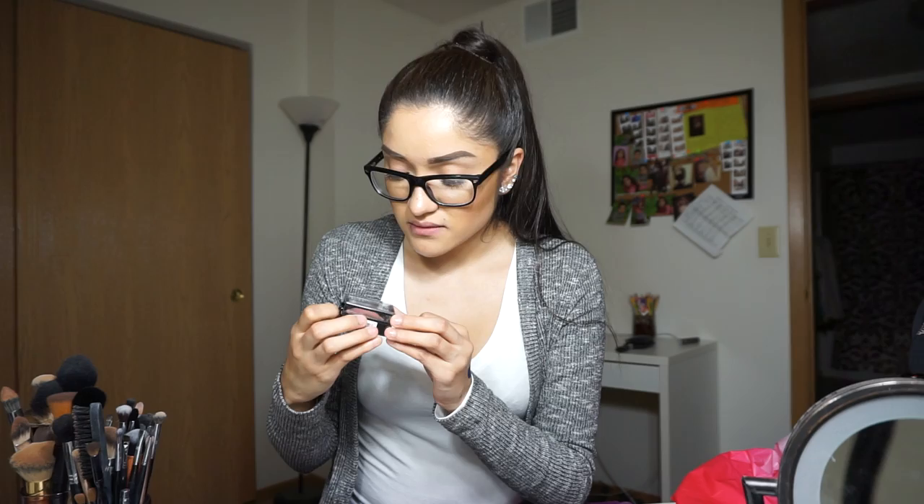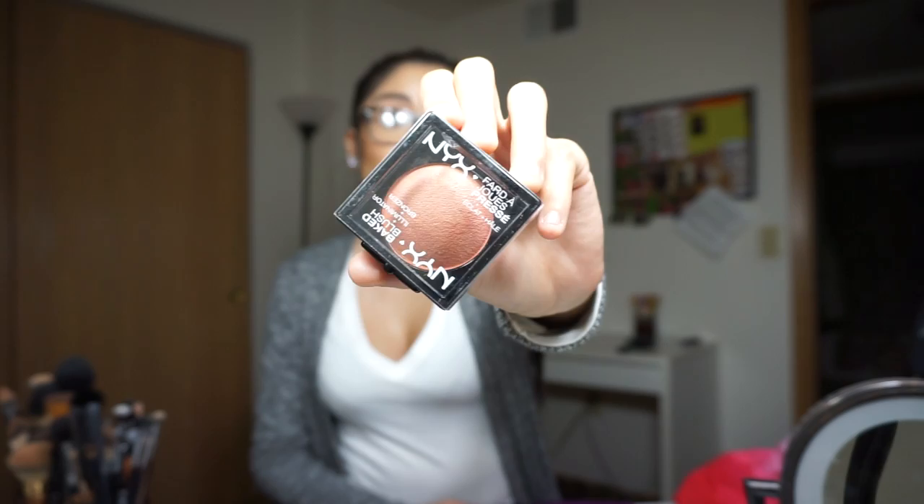I got the NYX baked blush in Chiffon — it's a pinky tone with hints of gold glitter. And I also got one called Ignite Passion because I felt it was the closest shade to Terracotta. I'm going to try it out and see if it's similar enough; if not, I'll go to the other Ulta and check if they still carry the original. I haven't checked online either. It was pretty upsetting that they didn't have it in stores. That's it for my Ulta/Sephora haul.